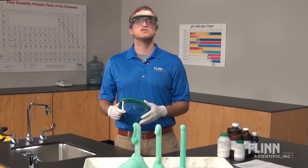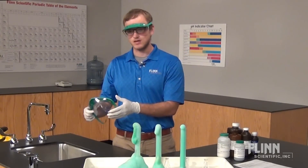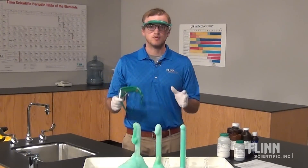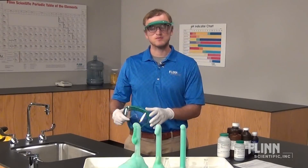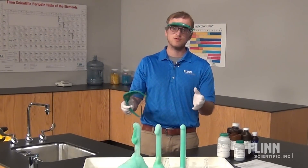Make sure that you and your students always wear the proper personal protective equipment such as safety goggles. Also, be sure that students or audience members leave enough space between themselves and the demonstration. The same goes for you, the demonstrator.